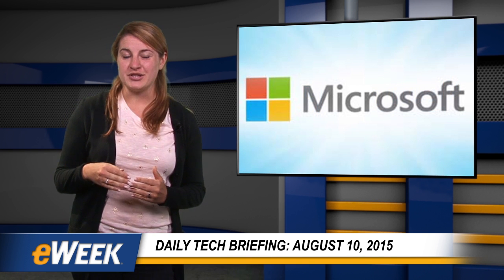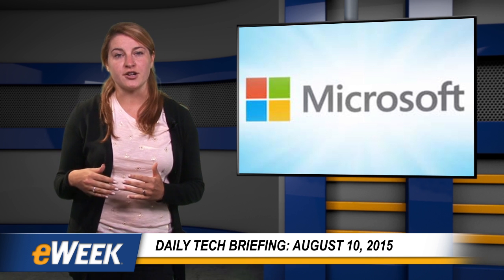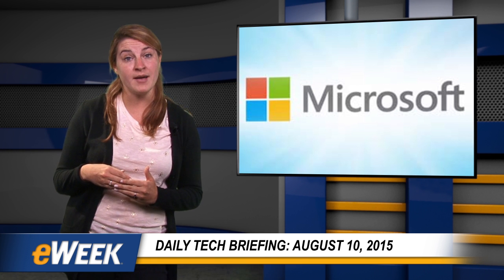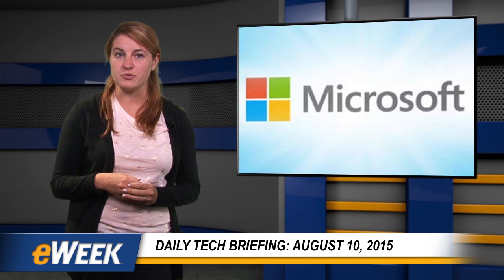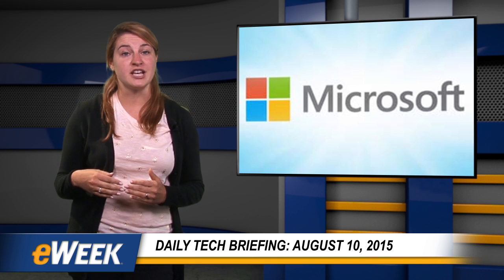At its BUILD 2015 conference in San Francisco in April, Microsoft announced a series of bridging technologies to enable developers to bring their existing iOS, Android, web, and desktop code and skill sets to the Windows Store. Now the company has released an early version of its Windows Bridge for iOS and has open-sourced the technology under the MIT license.